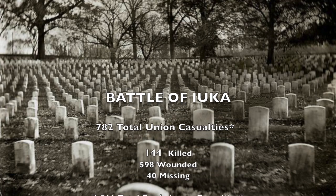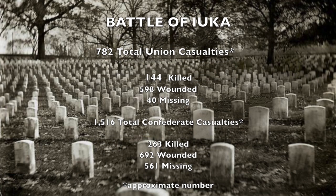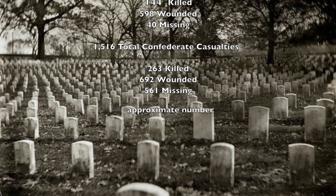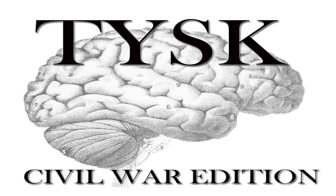The resulting casualties were a total of 782 Union troops, consisting of 144 killed, 598 wounded, and 40 captured or missing. The Confederates lost 1,516 troops, consisting of 263 killed, 692 wounded, and 561 captured or missing. Please join us again next time on Things You Should Know, Civil War Edition.